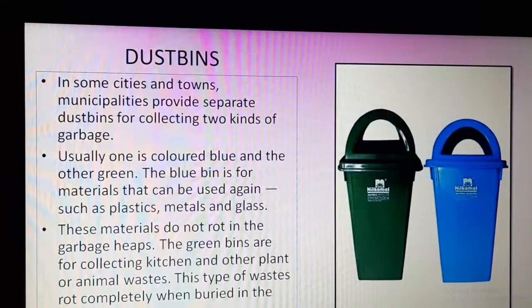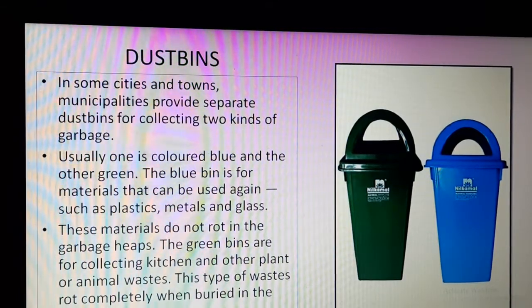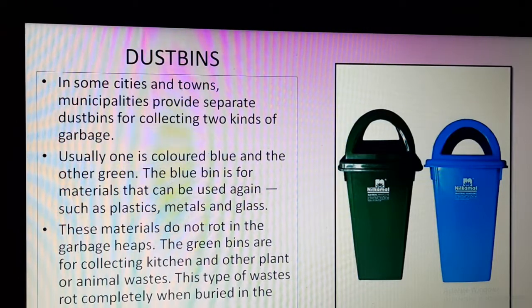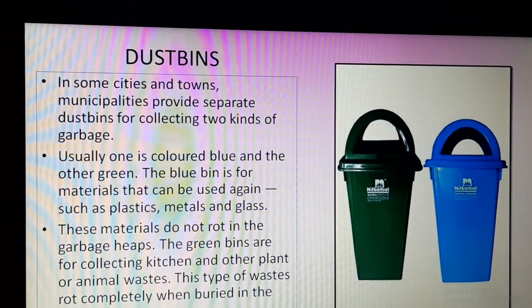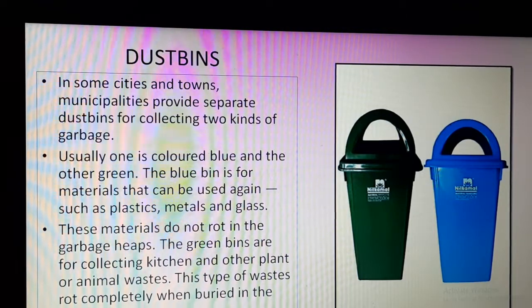Now let us discuss about dustbins. The picture here shows two colored dustbins — one is green colored and another is blue colored. Nowadays these are very common in different public places. This kind of green and blue dustbins are being provided by the government, and we are going to learn why.